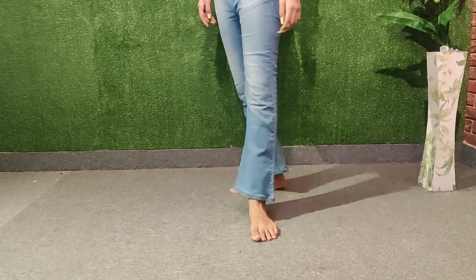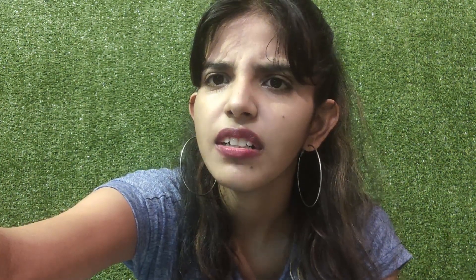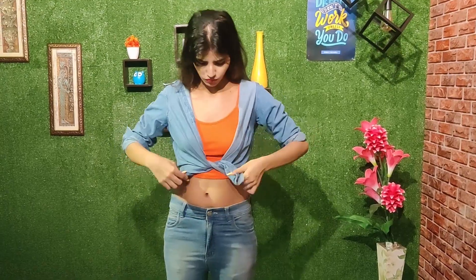The next outfit is bell bottoms and a tank top. I cannot stress this enough — bell bottoms can take a fresh take on your fashion and change your whole outfit. Just take any tank top and pair it with bell bottoms. And yeah, you look super chic. You can also add a denim shirt with it, a pendant, or hoops.